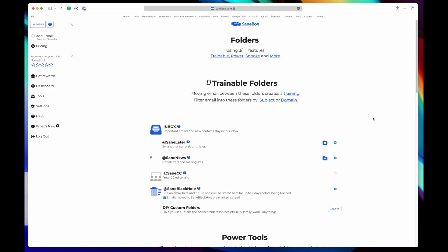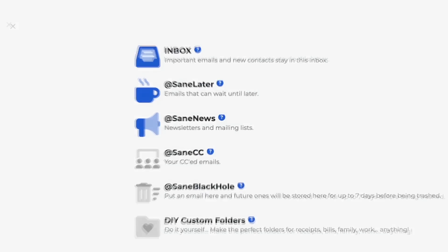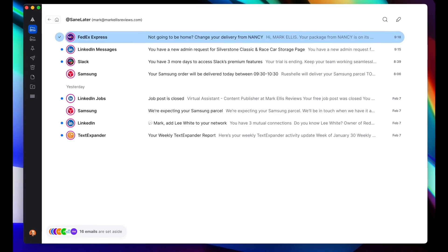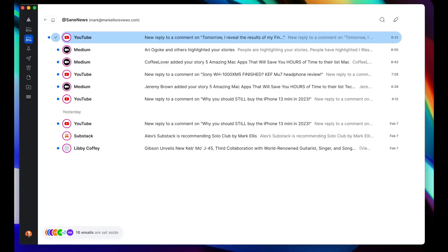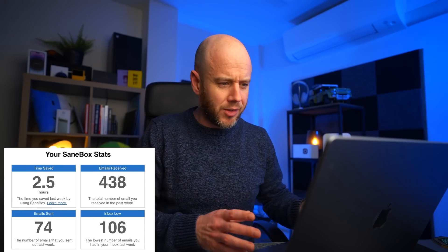Since I've started using SaneBox I've just let it do its thing and it really works. SaneBox gives you a bunch of predefined folders into which you can put emails, and then it learns that you've done that and does it for you in the future. I just use two of them: SaneLater and SaneNews. SaneNews contains all the newsletters I receive, and SaneLater somehow automatically contains all the emails I don't want to get rid of — I do want to read or respond to them at some stage, but I don't want them cluttering my inbox. They claim you can save over two hours on average every single week, and last week I saved two and a half hours.